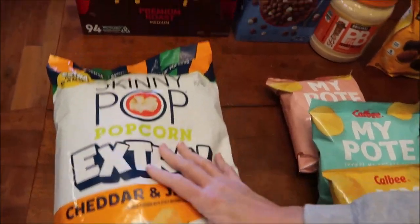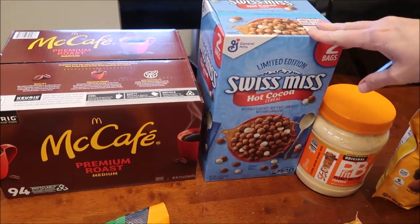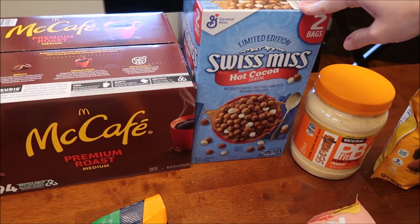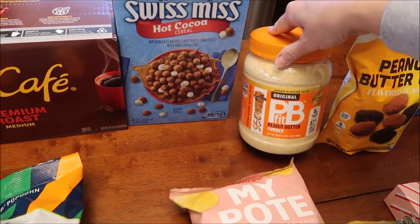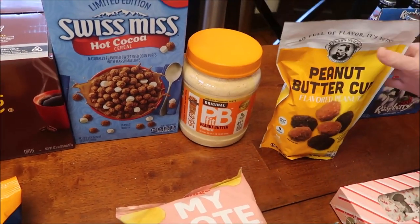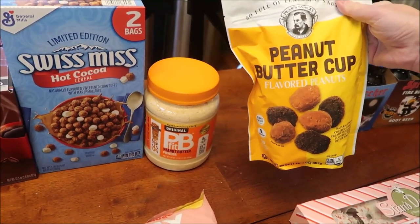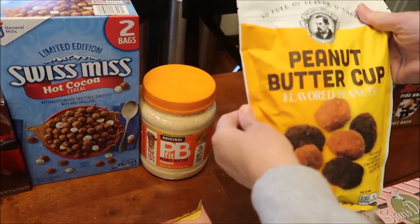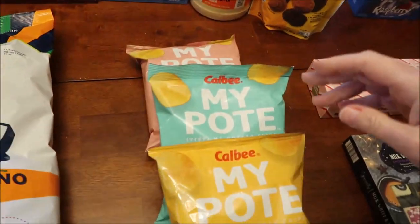We also got some McCafe coffee and the limited edition Swiss Miss hot cocoa cereal. I bought some PB Fit because it was only about ten something dollars, which is a good price for this size container. And then we bought these Pears snacks — they used to be called Pears Gourmet — this is a peanut butter cup flavored peanuts.